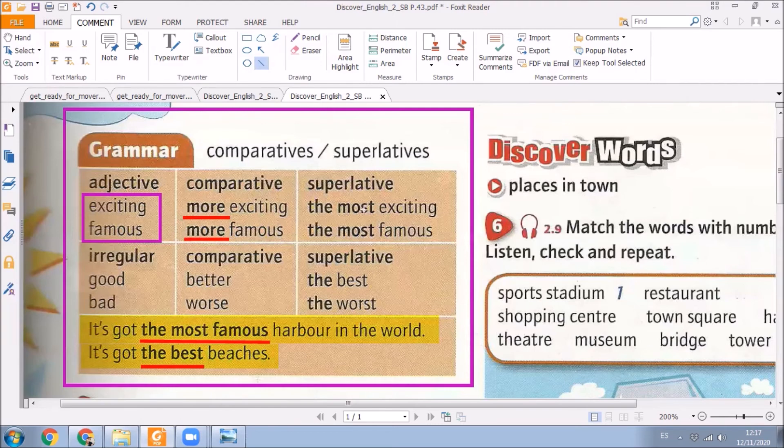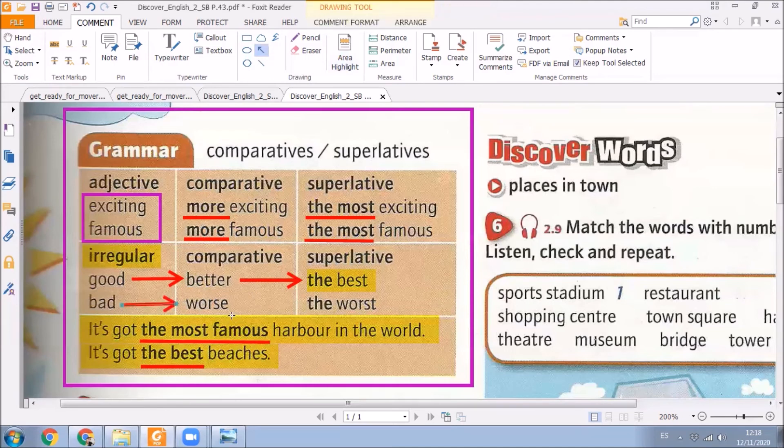Ya cuando vamos a utilizar los superlativos — los superlatives — que lo estamos comparando con todo el resto, vamos a utilizar 'the most.' For example, the most exciting, or the most famous. Ahora aparecen adjetivos irregulares. ¿Qué significan irregular? Como los verbos irregulares, cambian. En el caso de good, no vamos a poner more — vamos a decir better. El comparativo es better. En el caso del superlativo, vamos a decir the best. Lo mismo ocurre con bad: bad se convierte en worse para comparativos, y para superlativos se convierte en the worst.